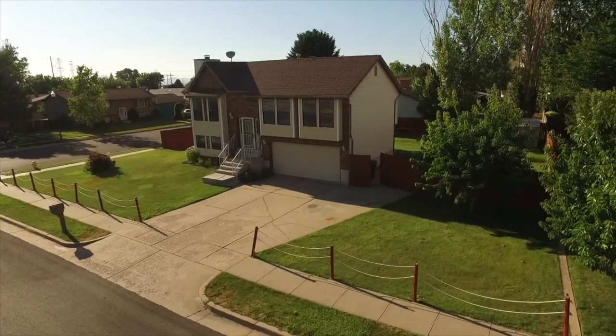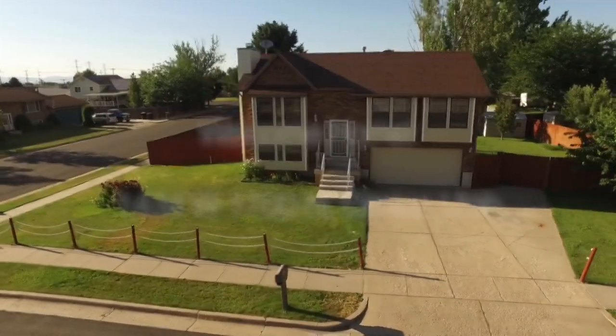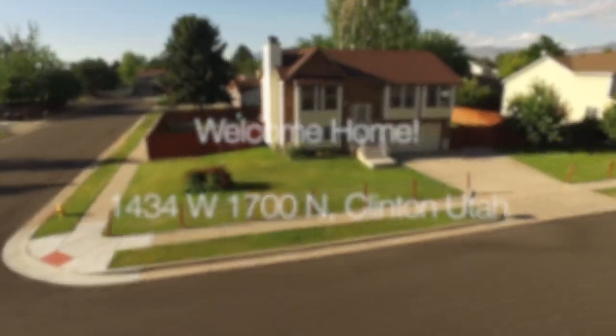Hello everyone, this is Ann Zeve with the Keller Williams Success Realty and the Northern Utah Home Team, and today I'm excited to introduce you to 1434 West 1700 North in Clinton.